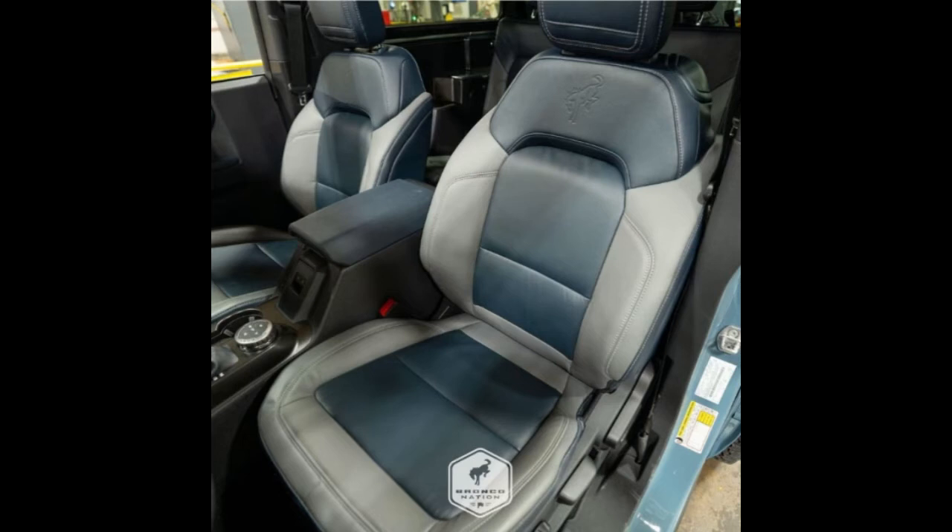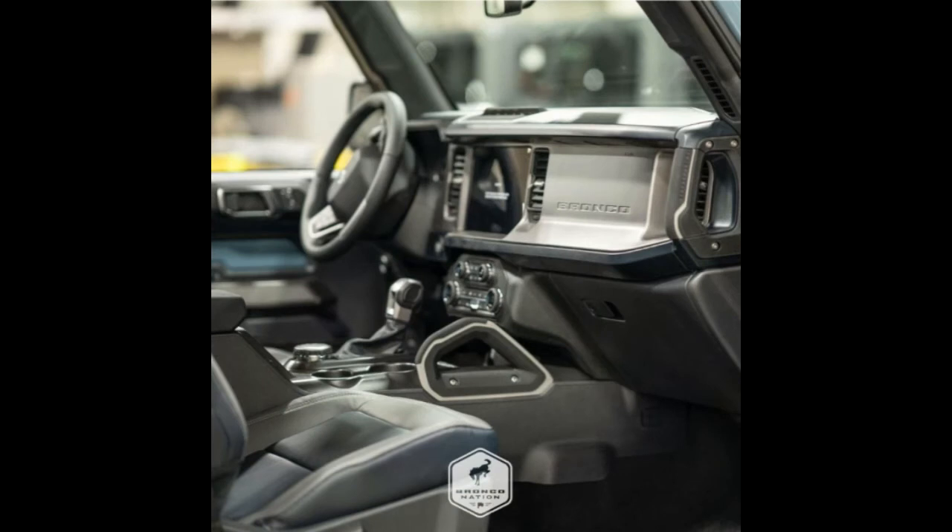Very little has been discussed about the Bronco First Edition. That's not to say the exclusive model is being neglected — when it comes to the 2021 Bronco, nothing really escapes the watch of the fan community. But between so many prototype sightings and other marketing activities, it's easy to understand why the First Edition lives in the shadows. The two-door and four-door are both fully booked — it doesn't matter anymore if anyone else has the $57,000 or $61,000 respectively — until the first units hit the market, there isn't much anyone can do if they're not among the lucky reservation holders. The side view and the infotainment system are just on point.